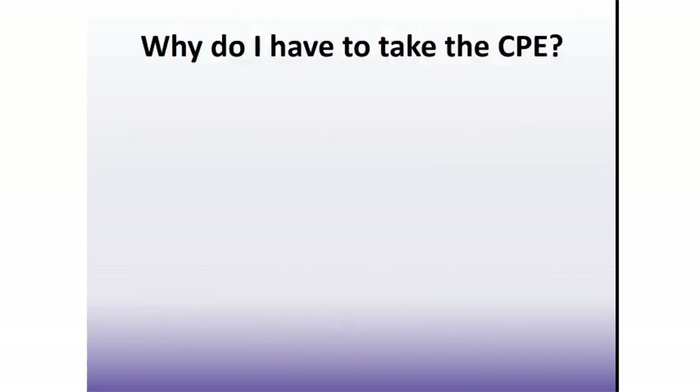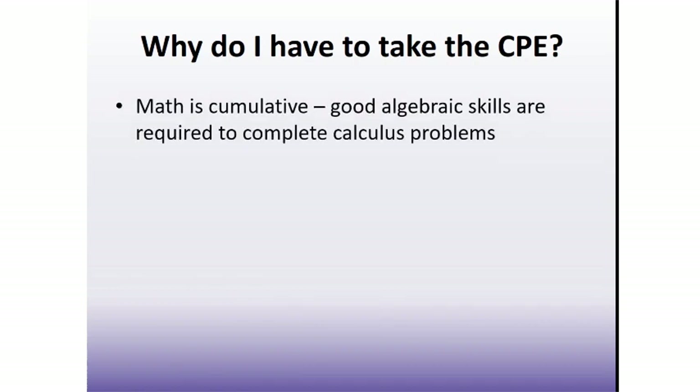Why do we require you to complete the CPE? Many students who perform poorly in a calculus course actually understand the calculus concepts themselves, but if they have a weak background in pre-calculus skills, they have difficulty completing solutions. You still need to be able to factor expressions, solve equations, decipher word problems, graph functions, and work with logarithmic and in some cases trigonometric expressions. If you have difficulty doing the algebraic work, you won't be able to complete solutions to calculus problems and you won't do well in your calculus class.